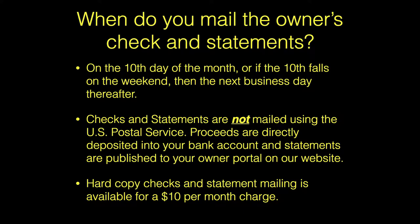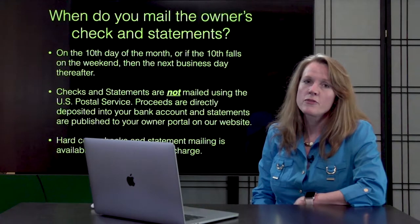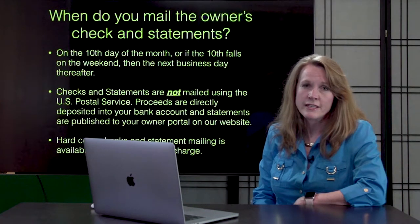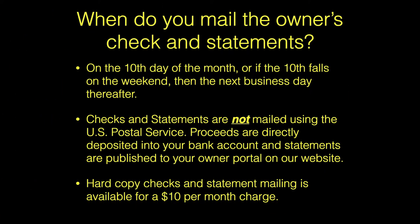Funds are directly deposited into your account, and statements are available through the owner portal of our website. Hard copies of checks and statements are available for a monthly fee of $10.